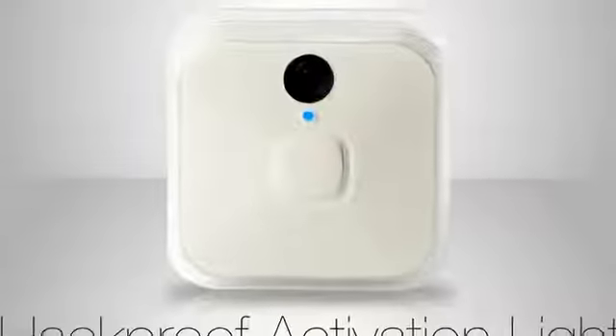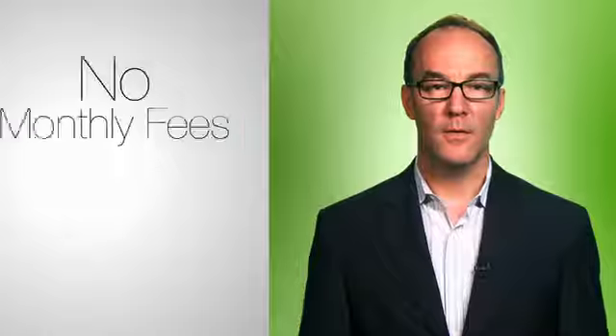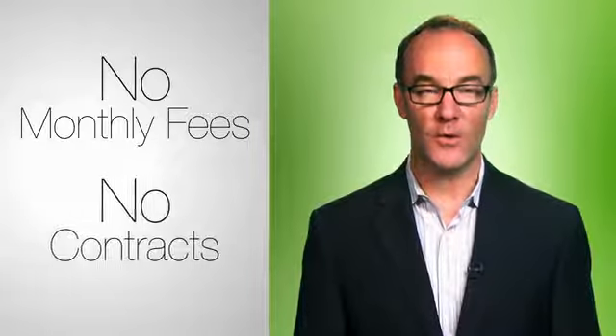And remember, a hardwired activation light and optional sound alert lets you know when Blink is recording, so your privacy is protected. And there are no monthly fees or contracts.